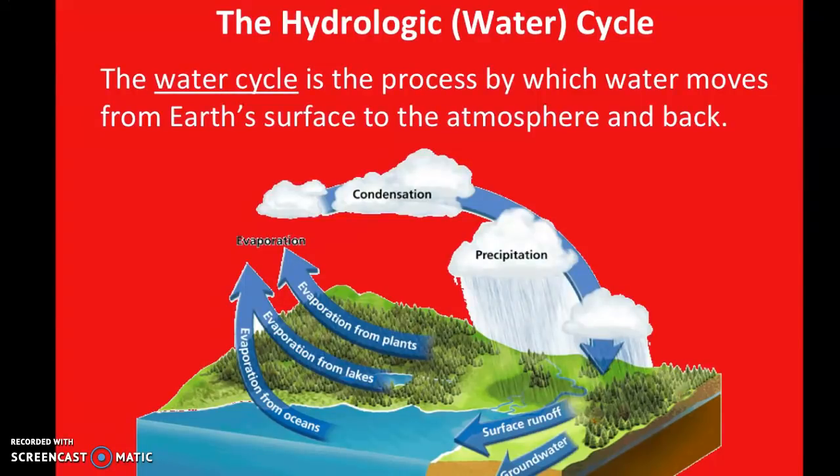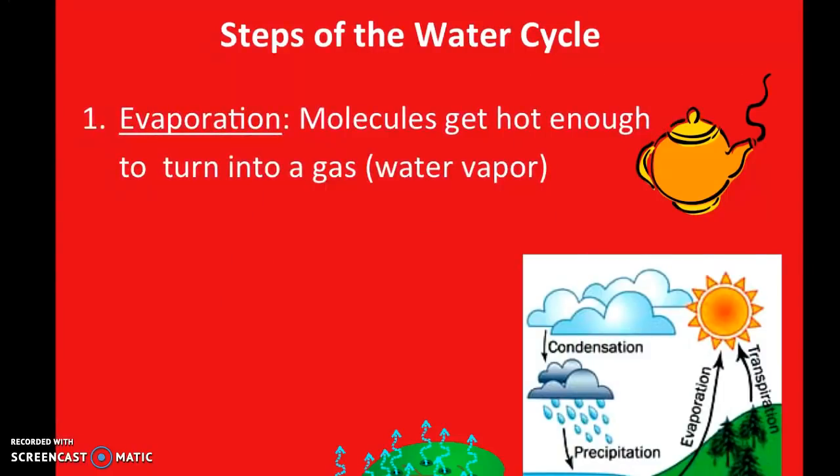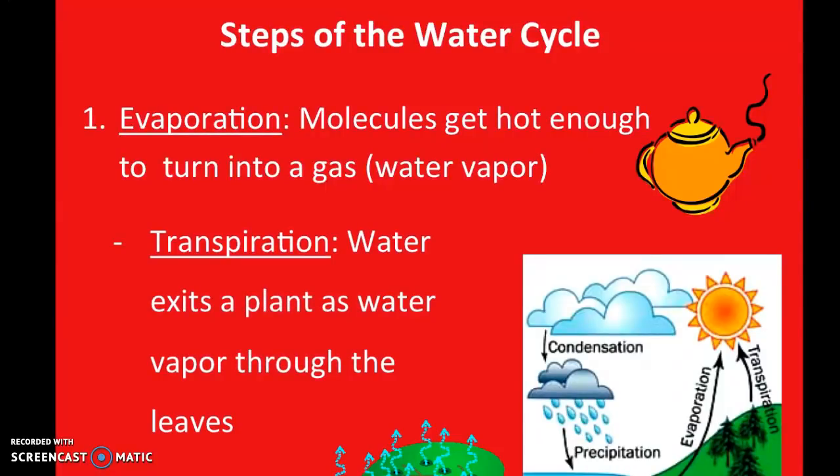The water cycle — also called the hydrologic cycle, because 'hydro' means water — is a continuous process that takes place on Earth. It describes how water travels from the Earth's surface, underground, and water stored in aquifers back up into the atmosphere. There are three main steps of the water cycle: evaporation, condensation, and precipitation.